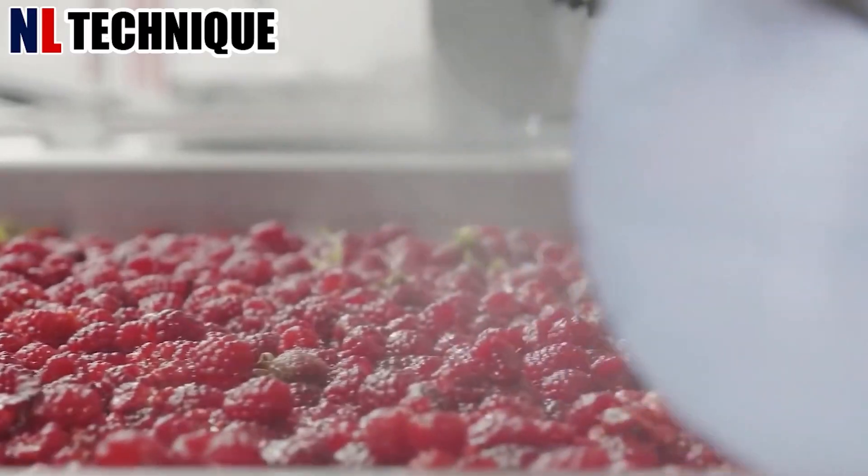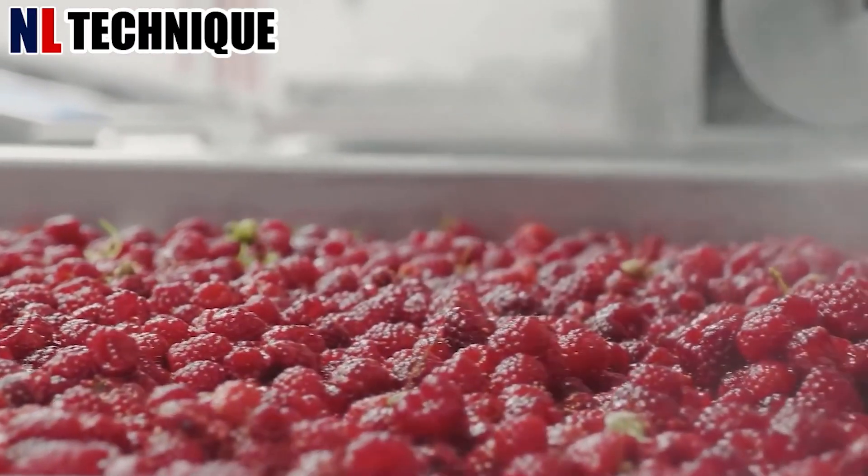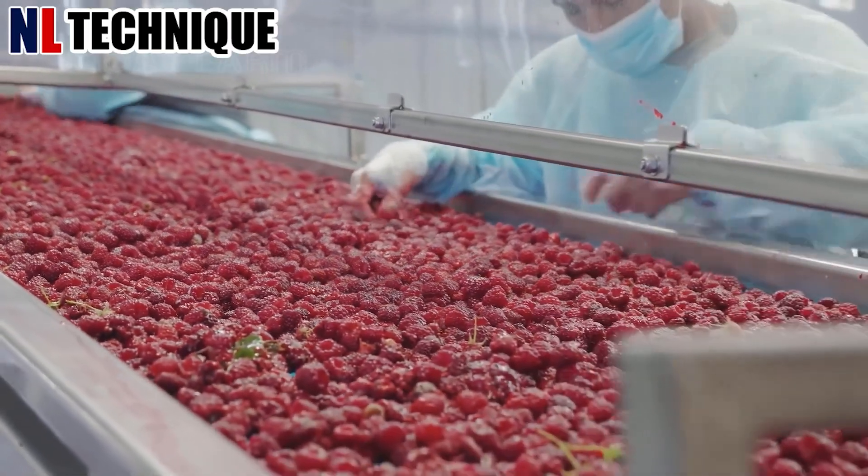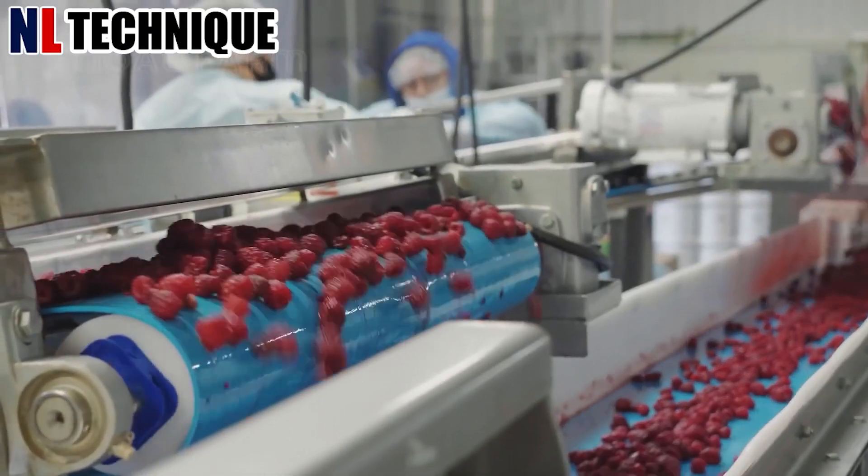Jets of water gently wash the raspberries, removing dirt and debris. Advanced sensors then sort them by size and ripeness, ensuring only the highest quality berries proceed to packaging.